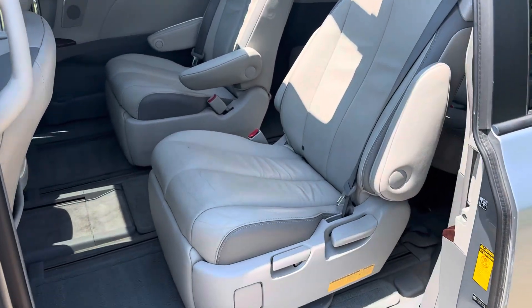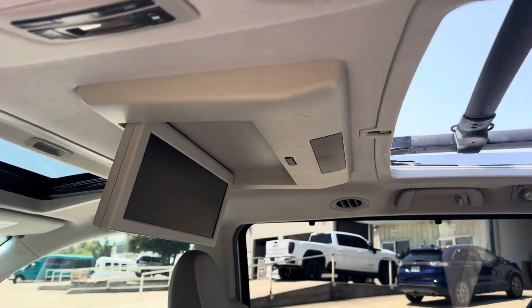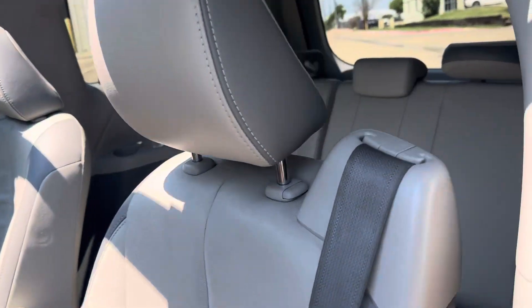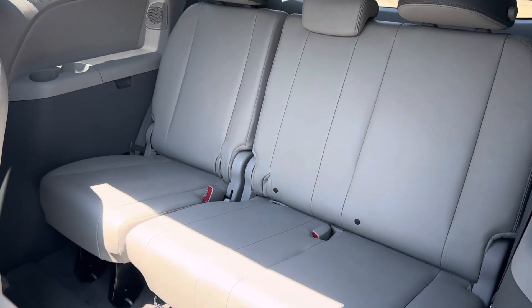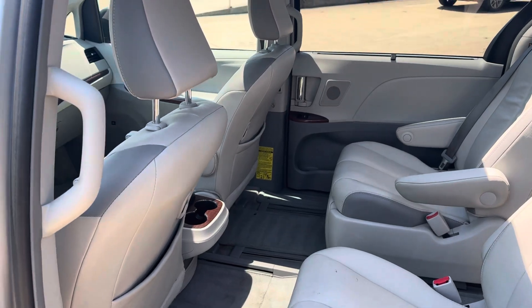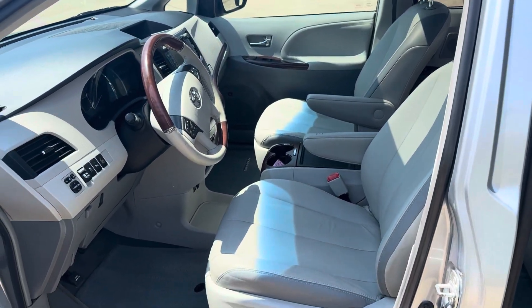Dual power sliding doors, reclinable captain's chairs, DVD player — as you can see — dual moon roofs, third row seat, rear air conditioning. Every option, very very clean, and again needs nothing.